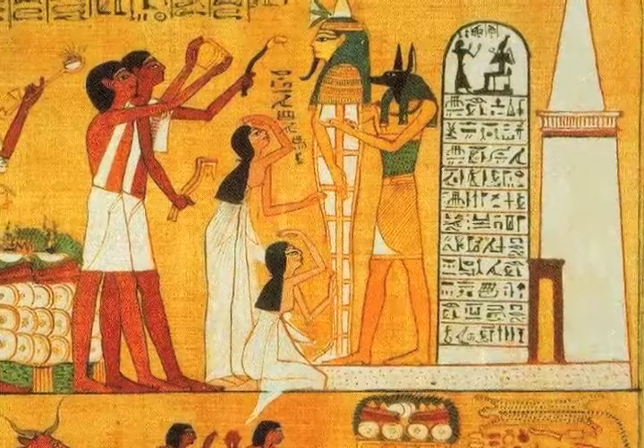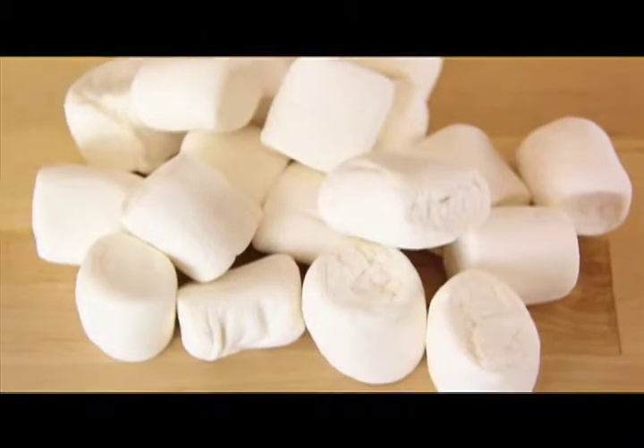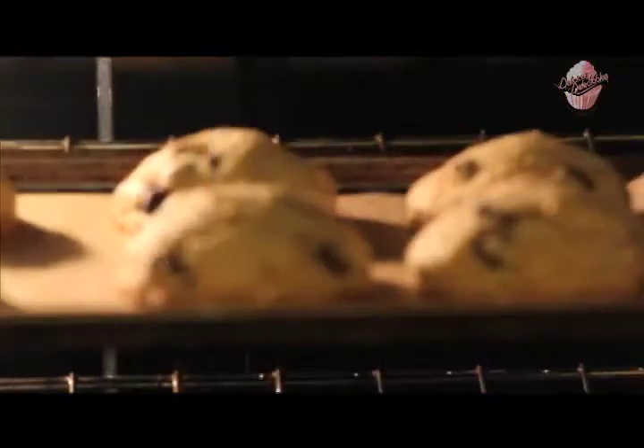Happy Black History Day everyone! I'm Tamiza and today's Black History Food Fact we're talking about ancient Egyptians and the creation of marshmallow candies. While I tell you about marshmallow candies I'll be showing you a fun recipe using marshmallows. So we'll be making a s'more cookie.